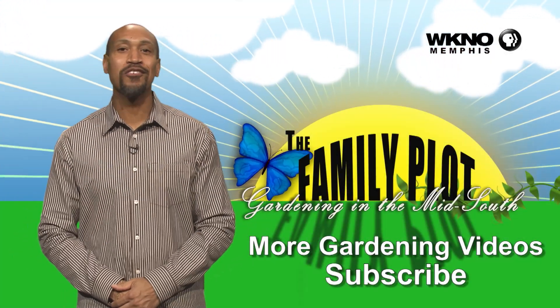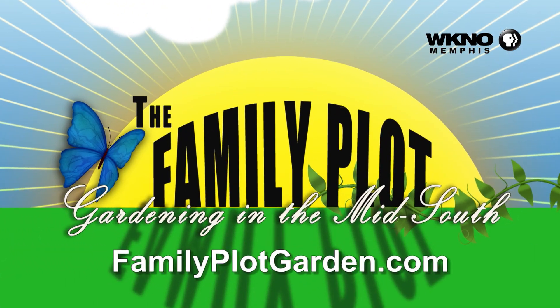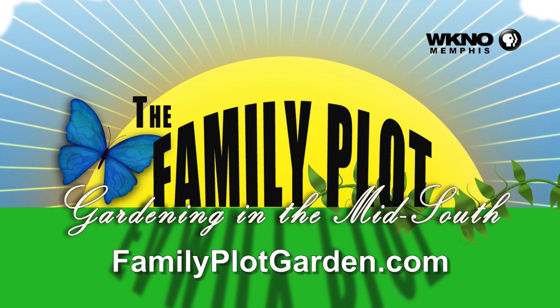We hope you enjoyed the video. We have hundreds more. To subscribe, just click below, and we'll see you next time.